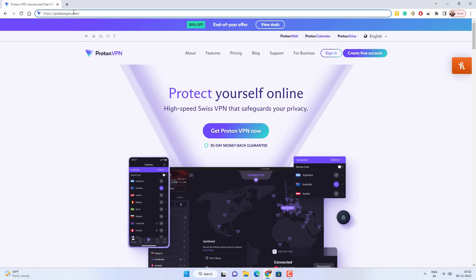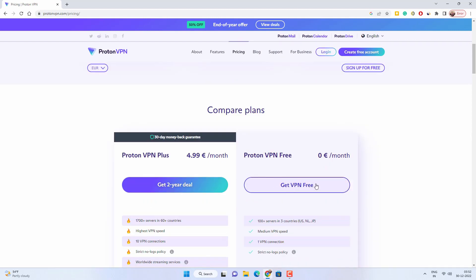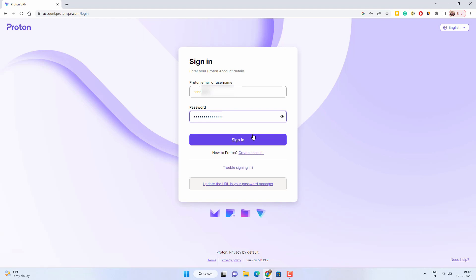The first and most popular free VPN service provider is ProtonVPN. Go to the link in the video description and click on 'Get ProtonVPN Now.' Click on 'Get VPN Free' under the free plan. It will ask you to create an account on ProtonVPN.com — choose your username, password, and email address. I already have an account so I will simply log in.